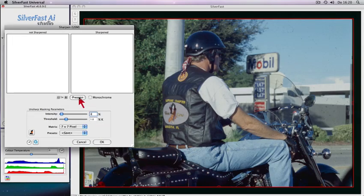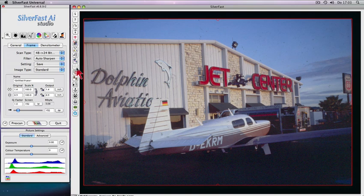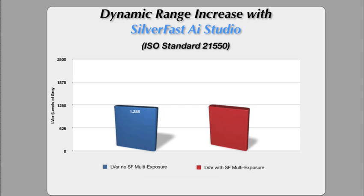Precise control over image sharpness for best possible results with unique unsharp masking preview. Maximize dynamic range with the patented multi-exposure function. As a result, the scanner will achieve a much higher dynamic range, as this chart shows.